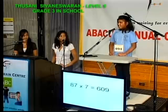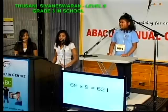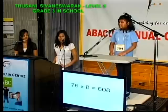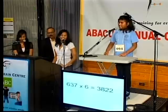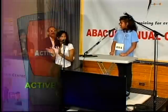Multiplication, okay? 87 times 7, that is 609. 69 times 9, that is 621. 76 times 8, that is 608. 637 times 6, that is 3,822. That will be all. Good job, well done.